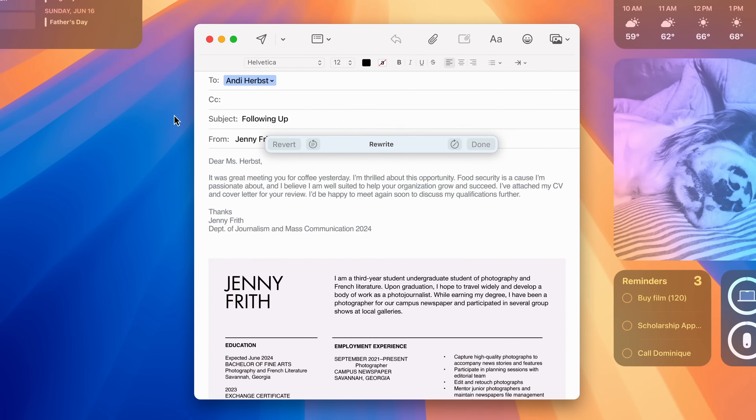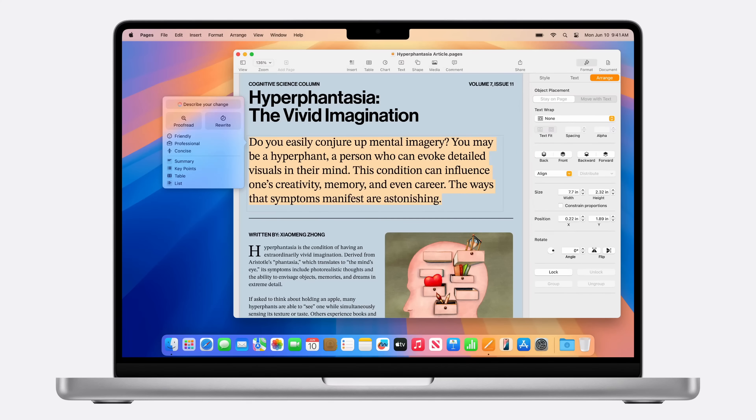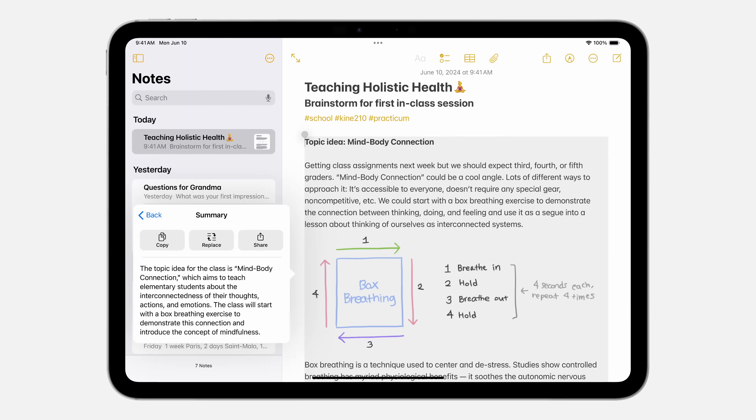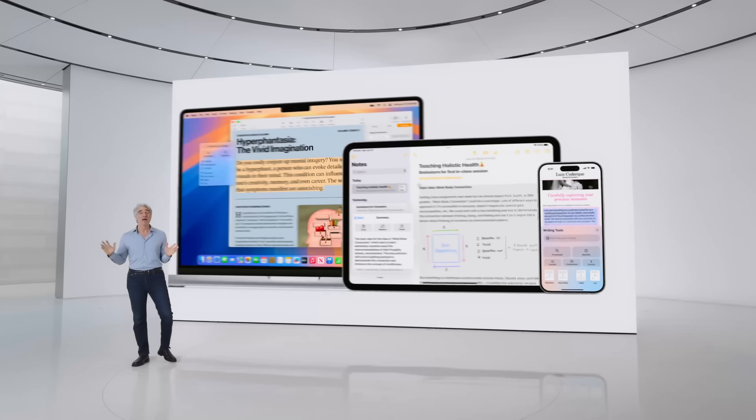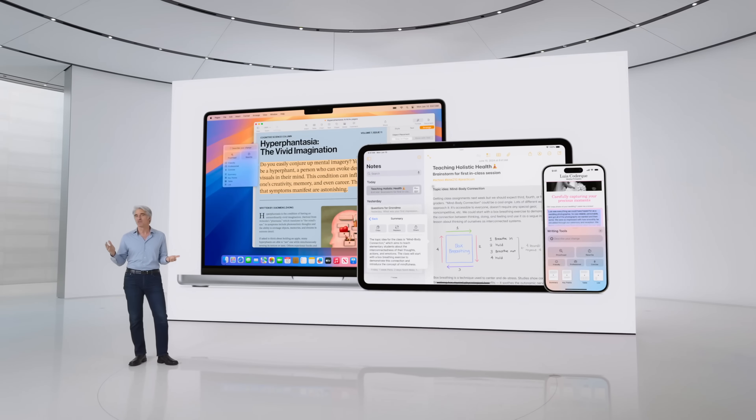The Rewrite feature lets you write something and then choose from different versions of what you've written, with customizable tone and language. Proofread makes sure you don't make mistakes by checking sentence structure and grammar. And if you write something super long, you can create a TLDR with the Summarize feature.